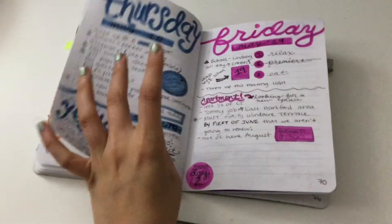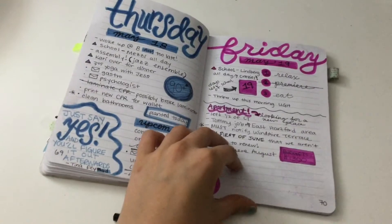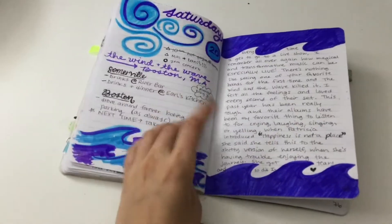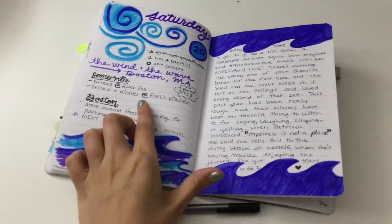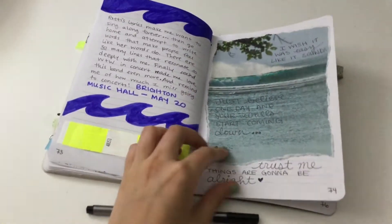Some days I do like priorities. There's just some washi tape. I was trying to do dailies here because I was really excited — I was about to finish my journal.